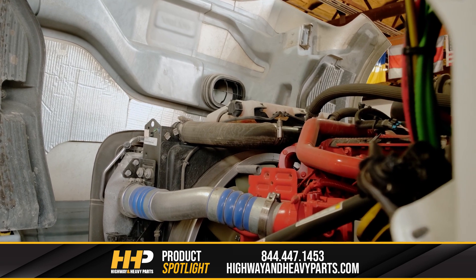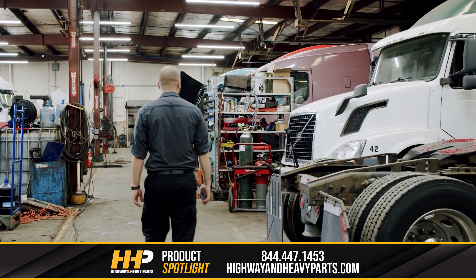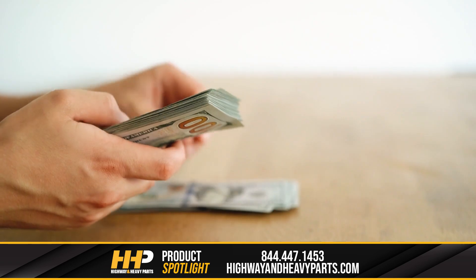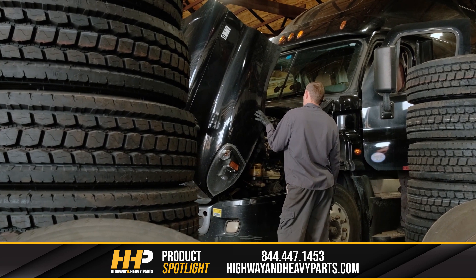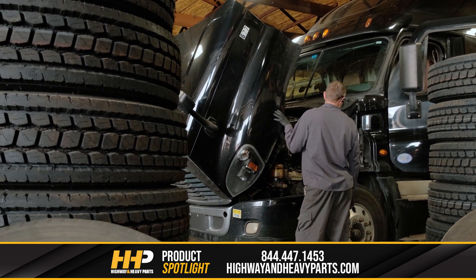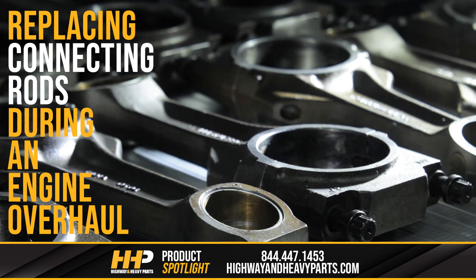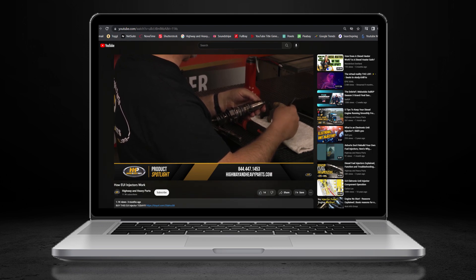In your diesel engine, many different components might be the root of your trouble, including your connecting rods. When you do repairs on your engine, it's important that you replace all affected parts to prevent future problems from the same failure — you don't want to have to pay for the same repair twice. Proper diagnosis is critical to getting your engine fixed the right way and saving you time and money. Today we're focusing on what can happen if not everything is replaced as it should be during an overhaul, specifically your connecting rods.